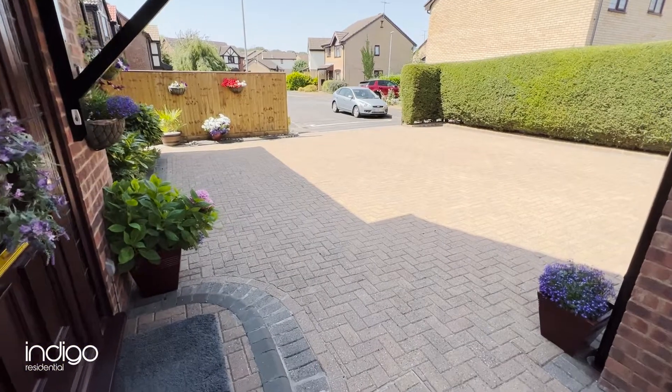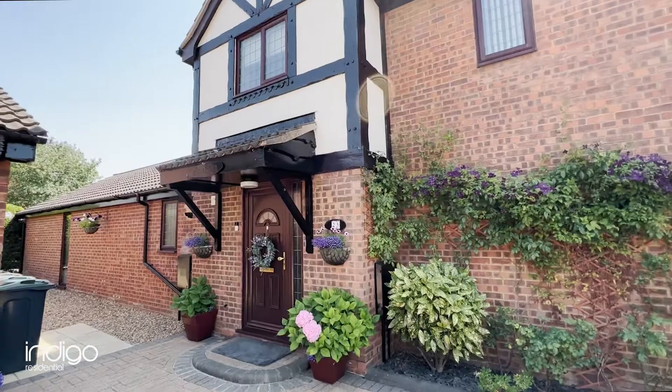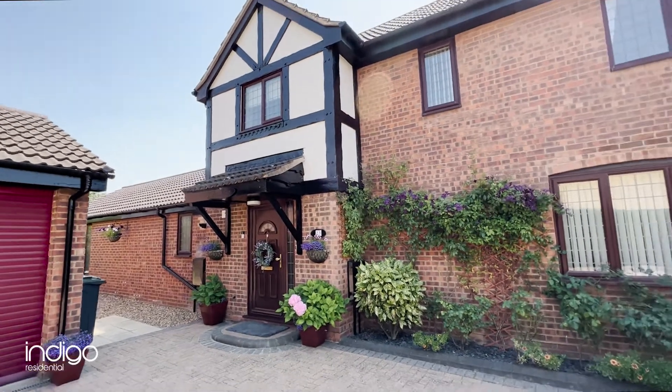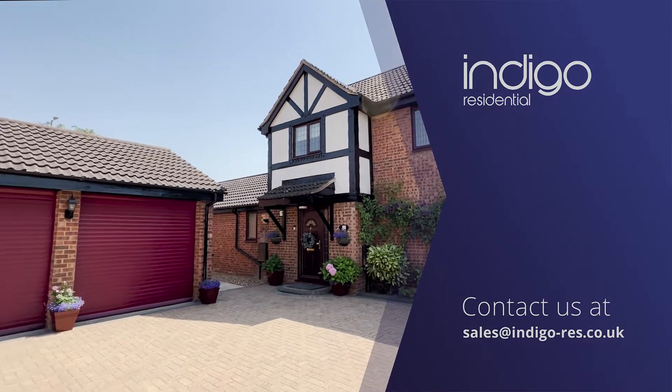The front has a block paved driveway for several vehicles leading to a detached double garage. Indigo Residential highly recommends this stunning four-bedroom detached property.